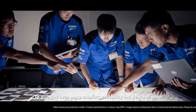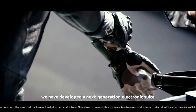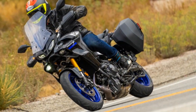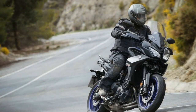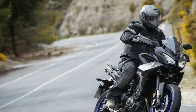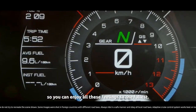Design and Aesthetics: The Yamaha Tracer 900 boasts a distinctive and modern design that sets it apart from traditional sport touring motorcycles. Its aggressive, angular lines are complemented by a sharp front fairing and twin LED headlights that lend it an air of sophistication. The adjustable windscreen and ergonomically designed seat make it a comfortable choice for long-distance rides. The muscular tank and sharp tail section enhance its sporty demeanor, while the rugged undertail exhaust adds to its overall appeal.